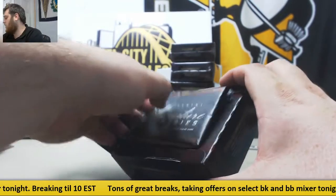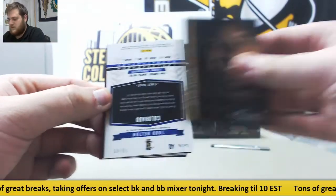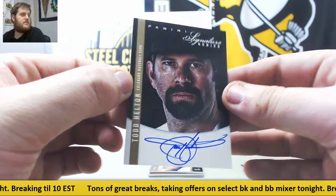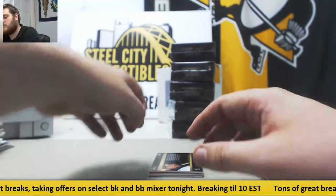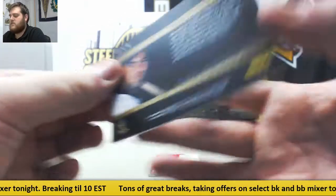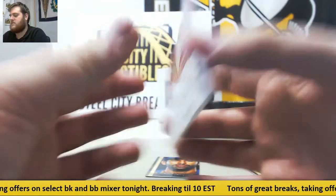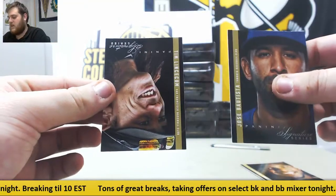Tons more blocks, a lot of hits coming out of here. Elvis Andrus. Todd Helton for the Colorado Rockies, 18 of 49 auto. Out of 49, Alex Avila for the Detroit Tigers, 46 of 49. And Brad Peacock out of $2.99, game ball SIGs. Jose Bautista and Tim Lincecum.